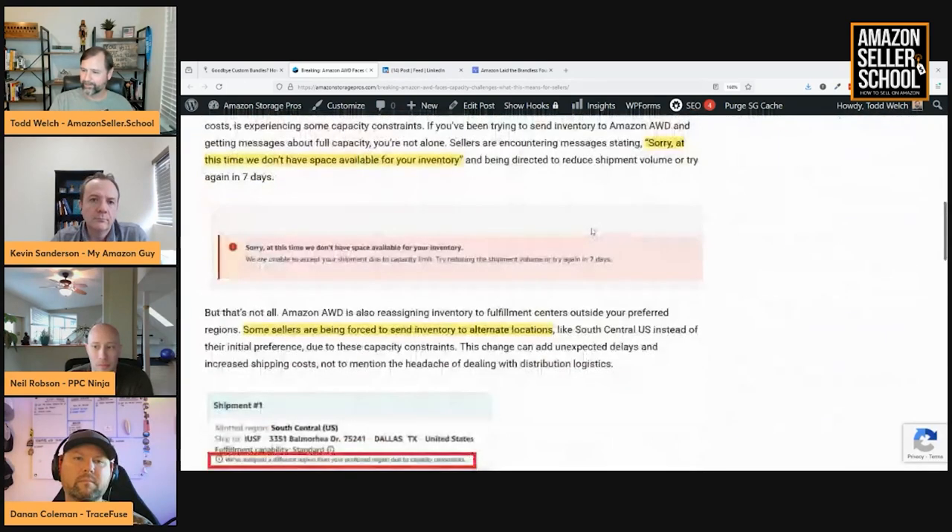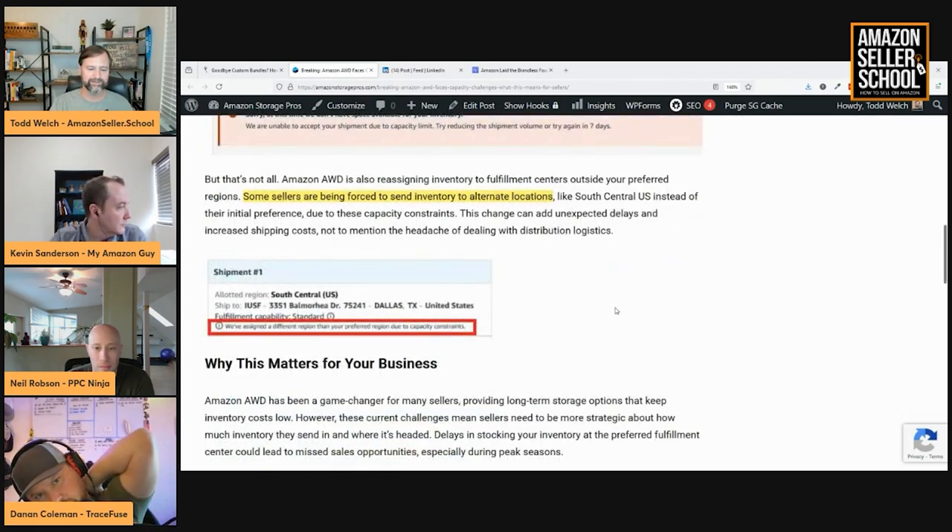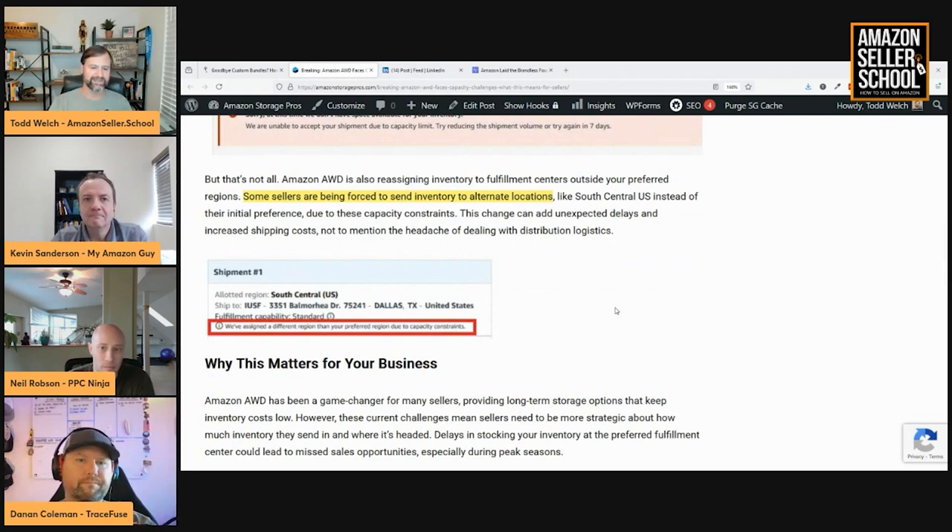With AWD, you can send it all to one location and don't have the inbound placement fee. But people have been seeing a message saying: 'Sorry, at this time we don't have the space available for your inventory.' And even if they do have space, they're often reassigning you to a different region than what you actually selected — if you selected the West Coast, they might reassign you to Central, or vice versa.